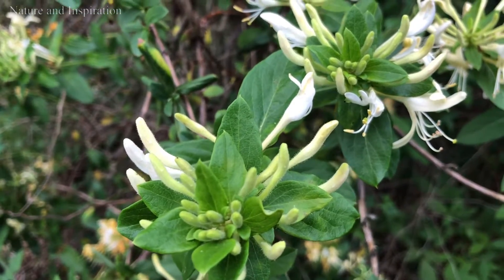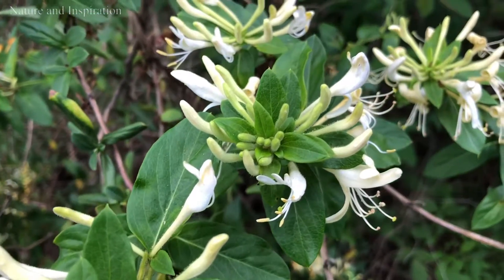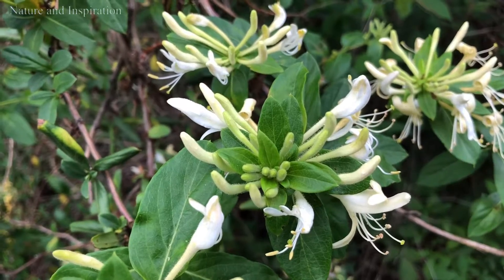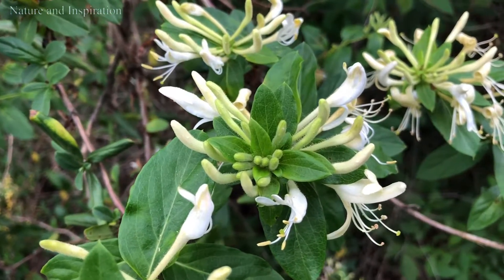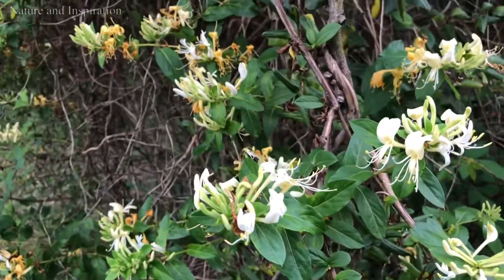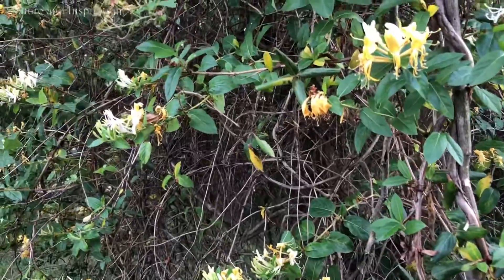If you have one in your backyard, you can pick this and make a tea. This is good for your health. I love this — some have already died and they're clearing them out, but mostly you can still see a lot of them.